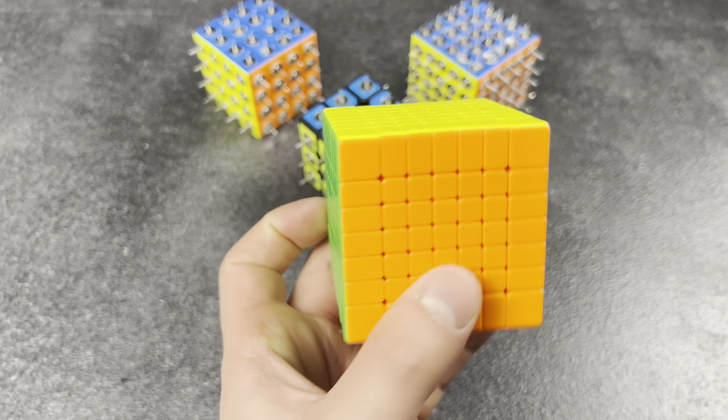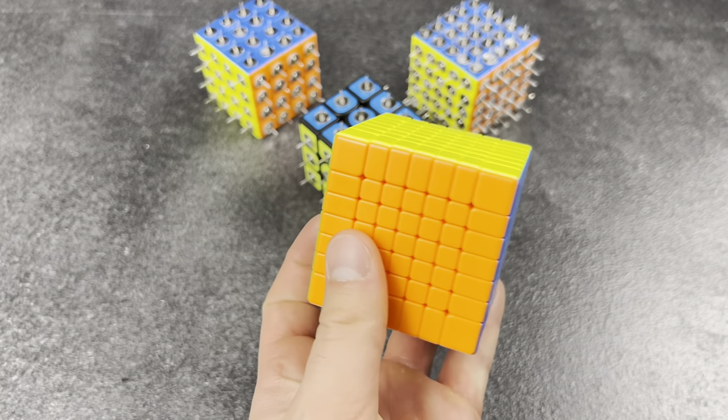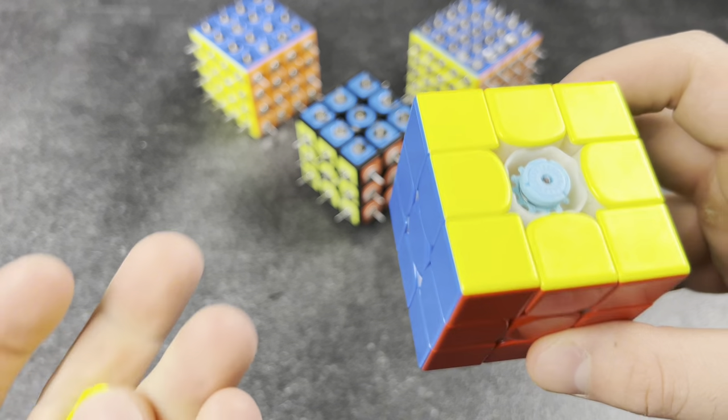PBs never get old. I finally just got a new PB on my 7x7! Man, I've been solving this for 10 years and I still get excited.